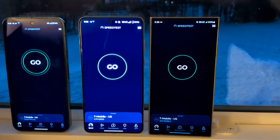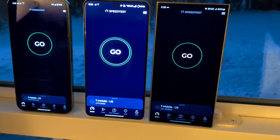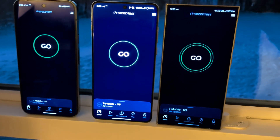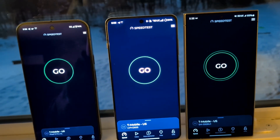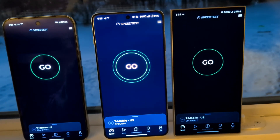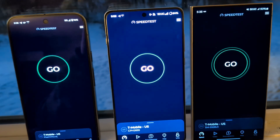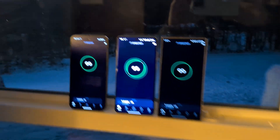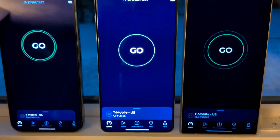Hey YouTube, what's going on? It's the Speedtest channel back with a video — it's been a while. This is going to be a little bit longer video. I'm at my house, upstairs, in a window. And on that far horizon with the sunset, 8.9 miles away is the closest and only T-Mobile tower in the area.